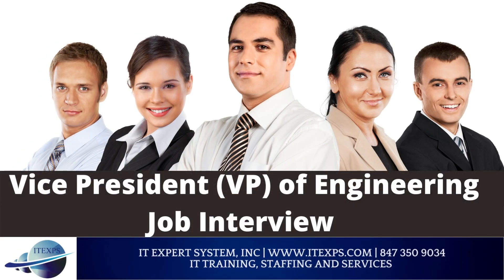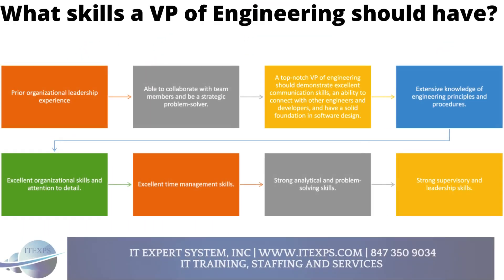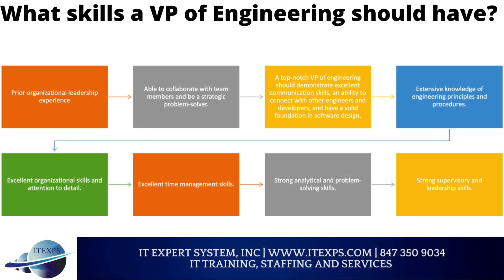Hello, welcome to IT Expert YouTube video series. Today we are going to talk about the Vice President of Engineering, and what skills a VP of Engineering should have.